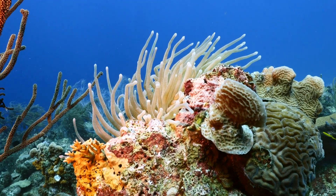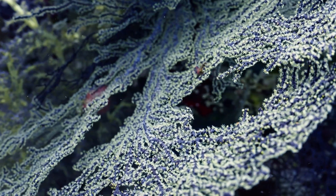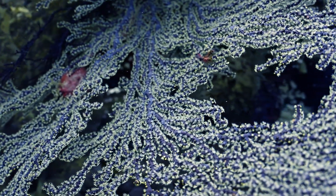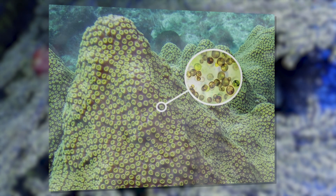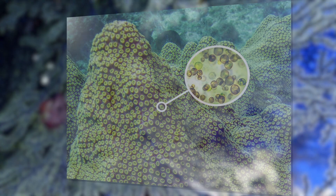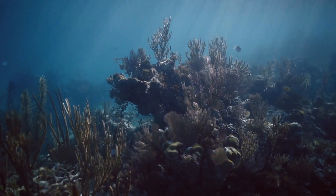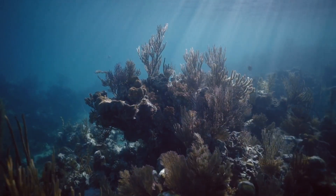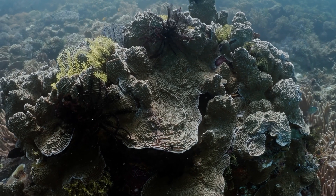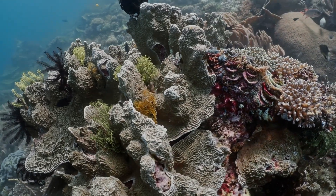The coral provides the algae with a safe environment and compounds necessary for photosynthesis. In return, zooxanthellae supply the coral with oxygen and help remove wastes. Most importantly, they provide coral with organic products of photosynthesis, which are used to synthesize proteins, fats, carbohydrates, and calcium carbonate, which is used to build the coral skeleton. This harmonious relationship enables corals to grow and reproduce in nutrient-poor waters.